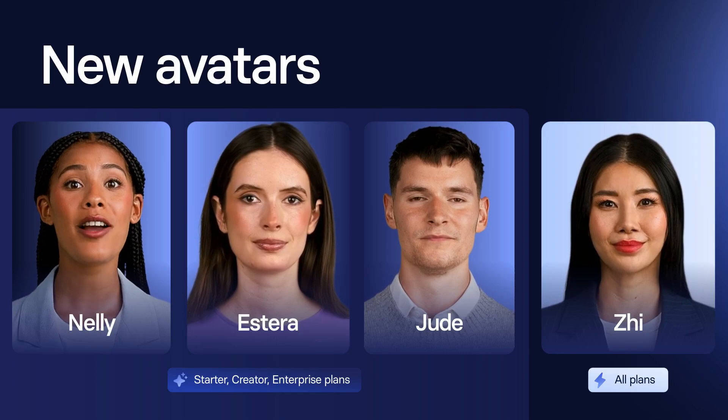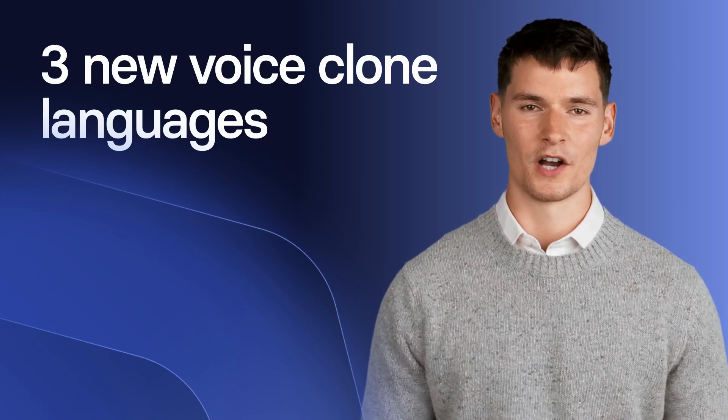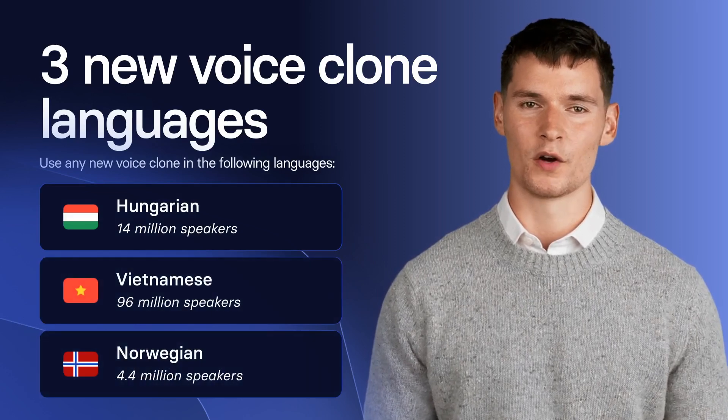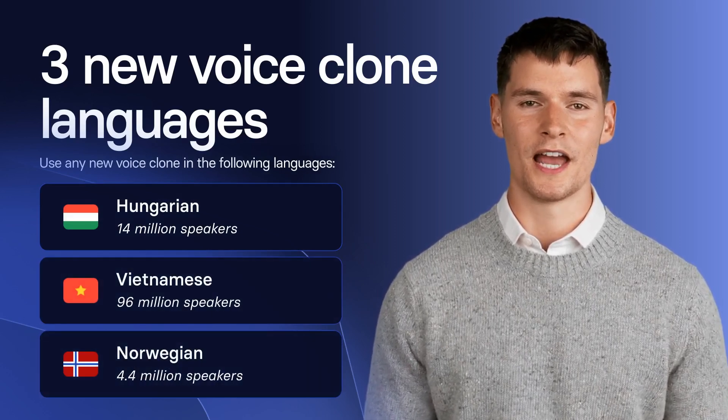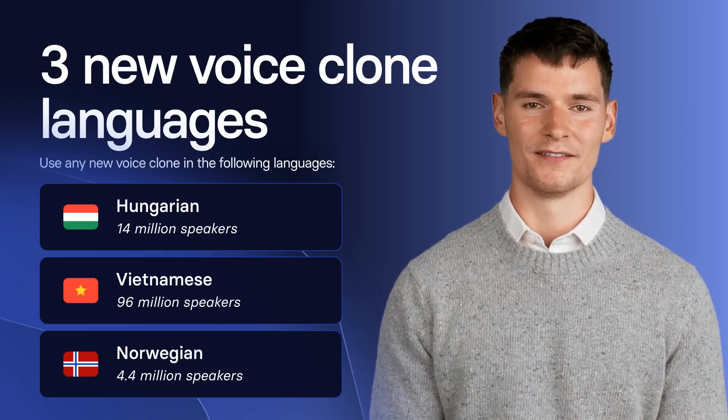I love the Beatles, but can you tell us about the voice update? Okay. There are three new languages that you'll be able to use with any new voice clone that you create. Add voiceovers in Hungarian, Vietnamese, and Norwegian while saving your personal touch. And if you're currently learning any of these languages, well, that's fine. Right?